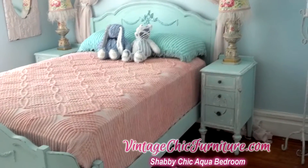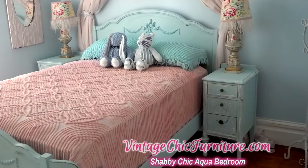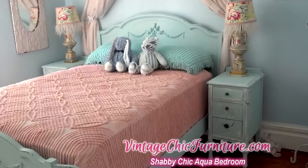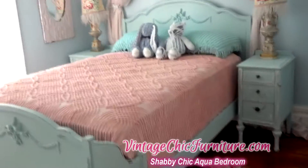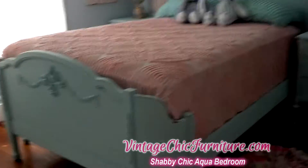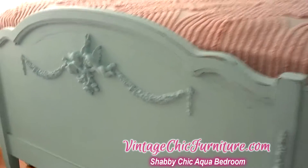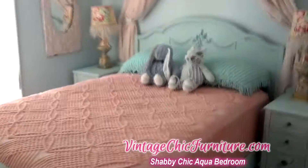Hi, I'm Donna from VintageChicFurniture.com and this is another beautiful bedroom set that I have created. There is a full-size antique bed with a wraparound footboard that I have added beautiful appliques. We have cherubs with swags and a pretty little bird, and this is a full-size bed.